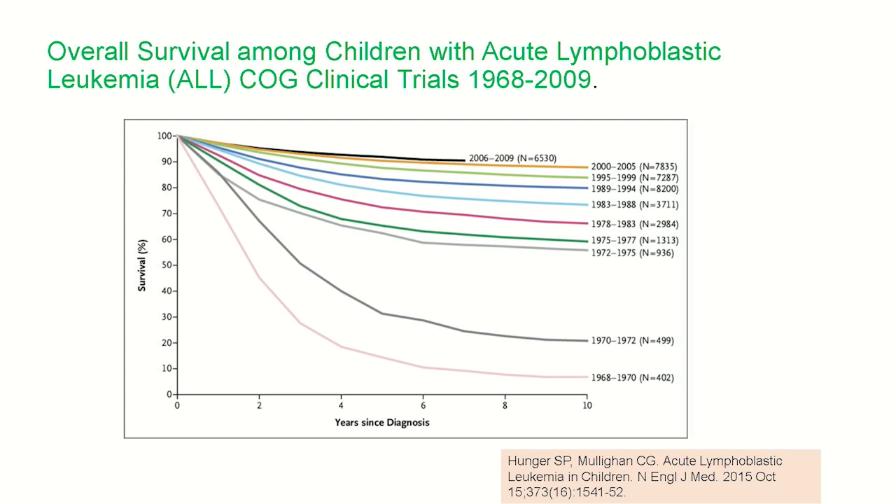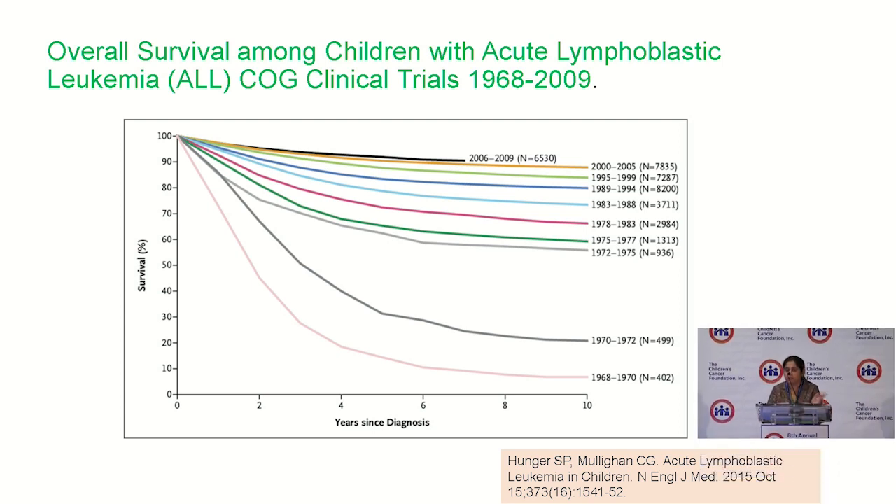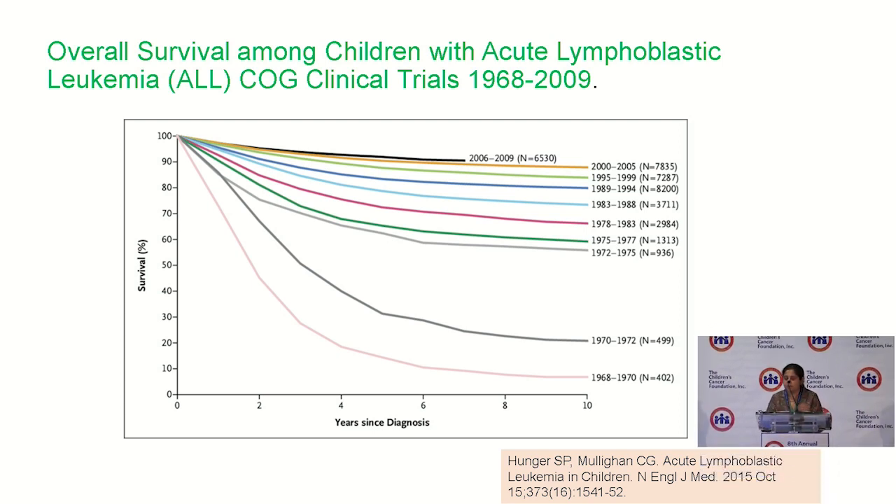Contemporary childhood leukemia studies have shown steady improvement in five-year overall survival rates exceeding 90%. However, overall survival for some recently concluded studies, such as the St. Jude Total Therapy Study 16, was similar to the one that just preceded it, both maxing out at around 94%. Therefore, with conventional chemotherapy approaches, we are realizing that we have reached a threshold over which further intensifying chemotherapy is not going to improve our survival outcomes. We desperately need novel therapeutic approaches.